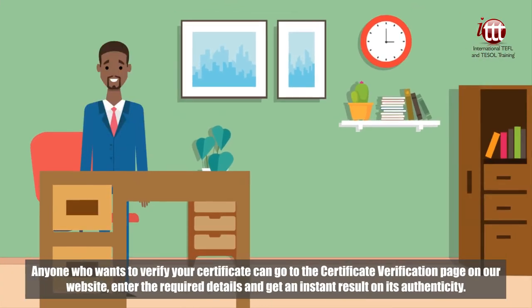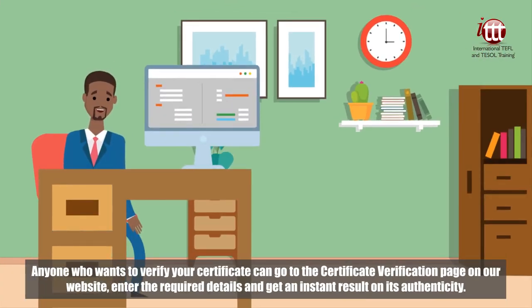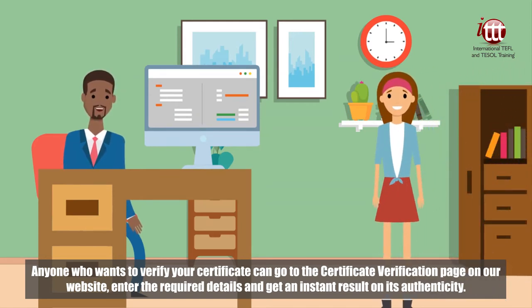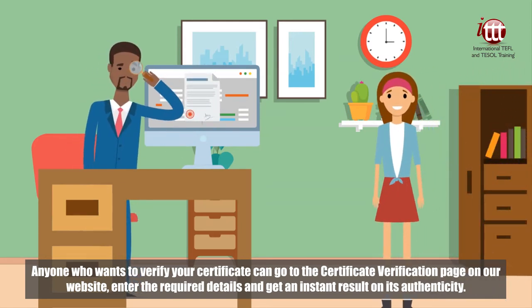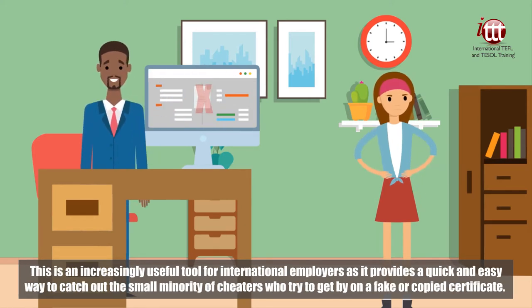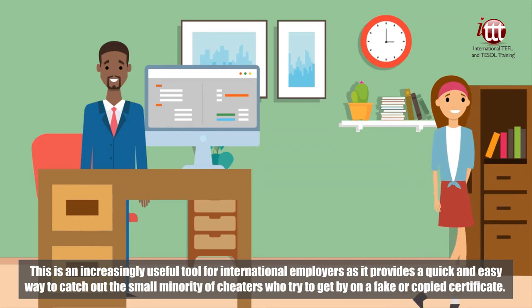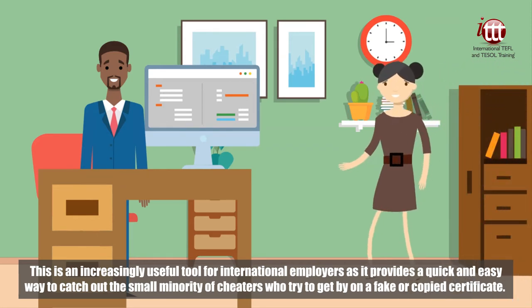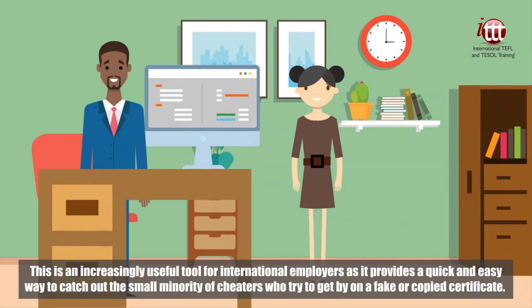Anyone who wants to verify your certificate can go to the certificate verification page on our website, enter the required details and get an instant result on its authenticity. This is an increasingly useful tool for international employers, as it provides a quick and easy way to catch out the small minority of cheaters who try to get by on a fake or copied certificate.